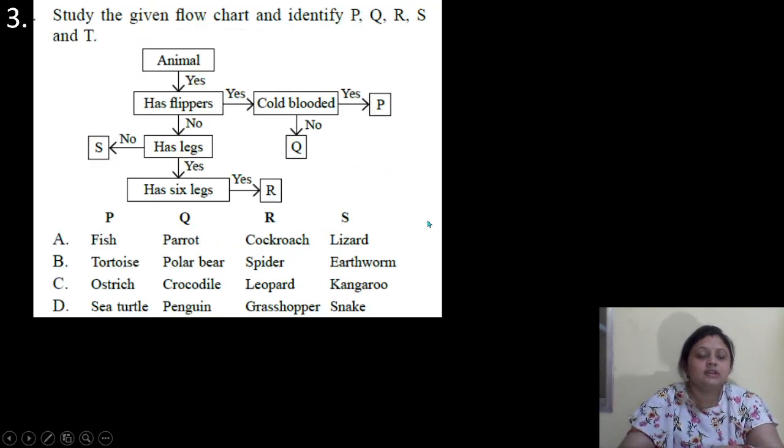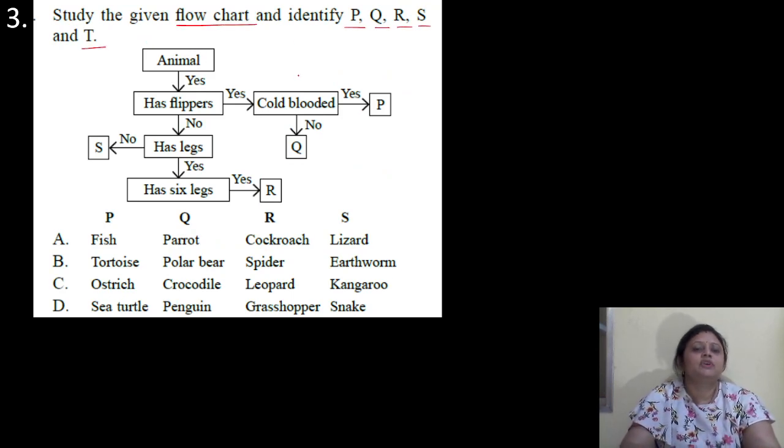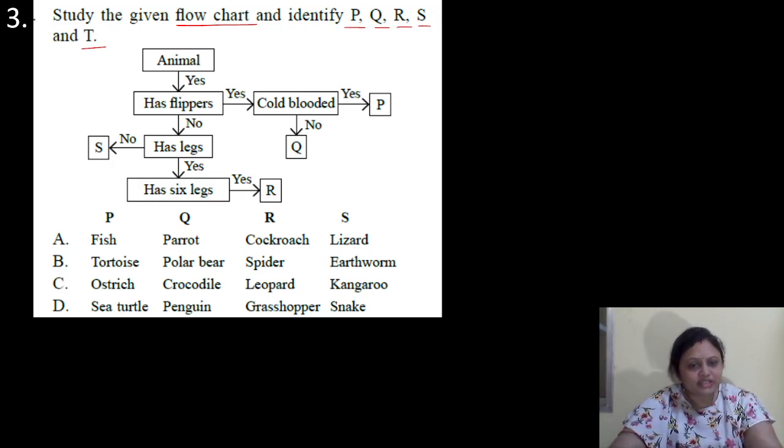Coming to the next question. Study the given flow chart and identify P, Q, R and S. Animal? Yes. Has flippers? Yes. Cold blooded? Yes — P. No — Q. Has flippers? No. Has legs? No — S. Yes. Has six legs? Yes — R. Options for PQRS: A: fish, parrot, cockroach, lizard; B: tortoise, polar bear, spider, earthworm; C: ostrich, crocodile, leopard, kangaroo; D: sea turtle, penguin, grasshopper, snake.